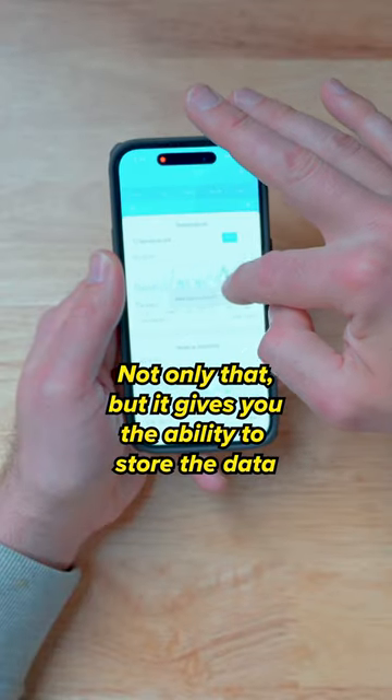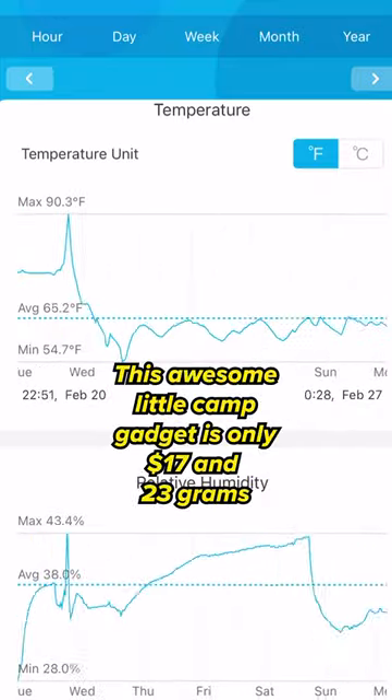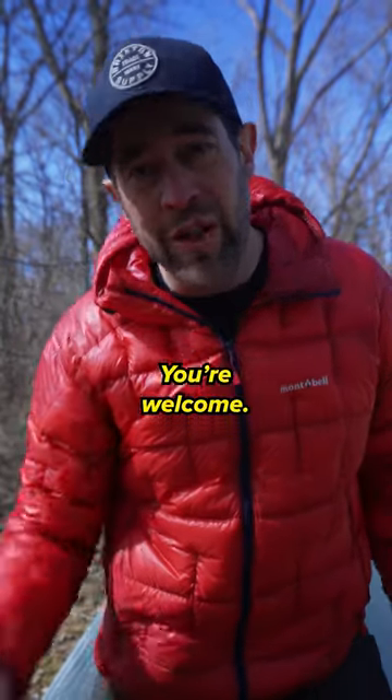Not only that, but it gives you the ability to store the data in an app that you can track over the entire time that you've had the device. This awesome little camp gadget is only $17.23. You're welcome.